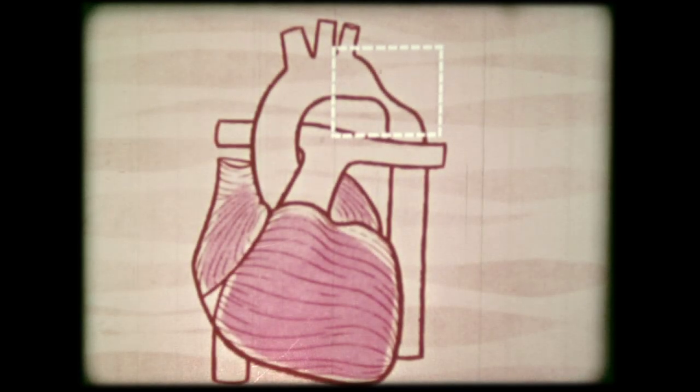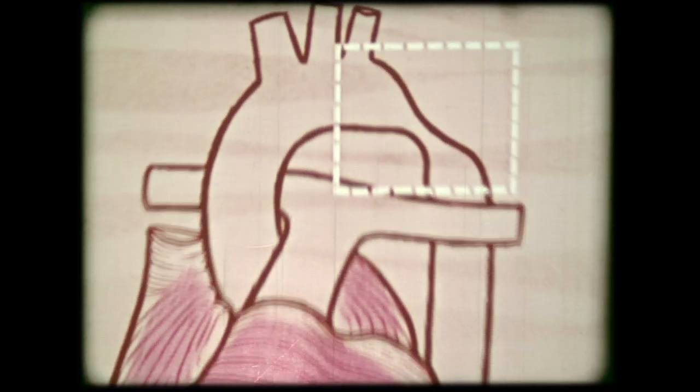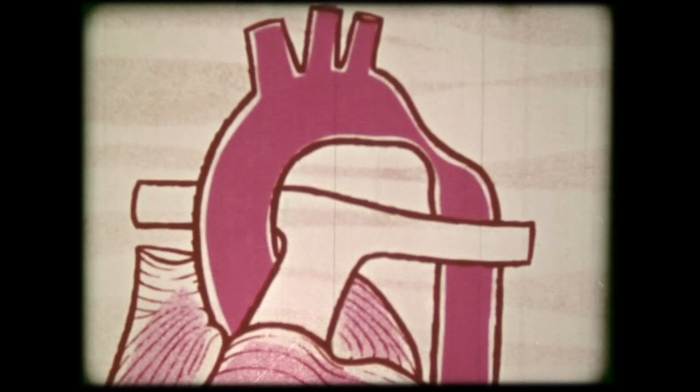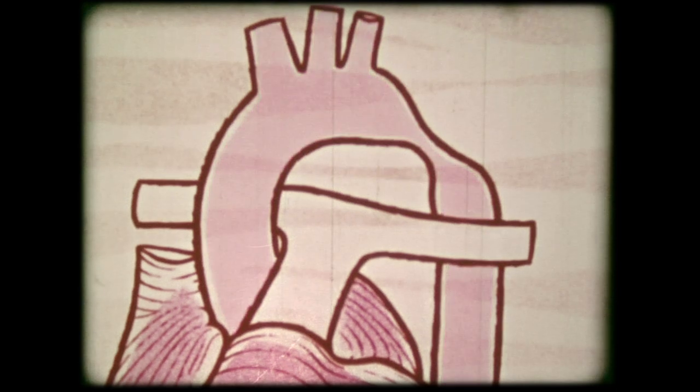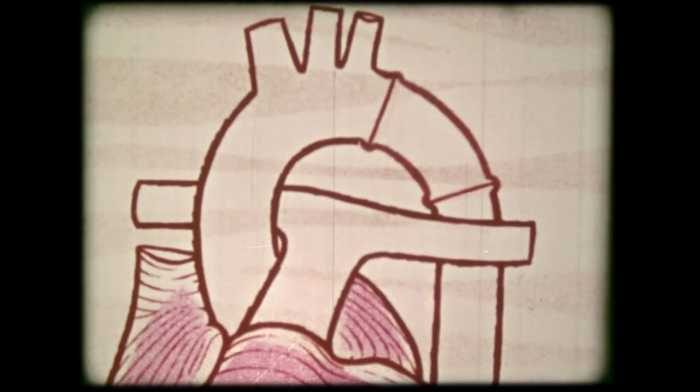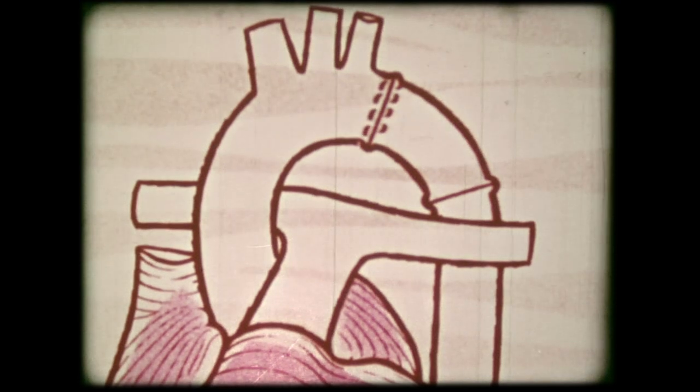Another serious imperfection that doctors have recently learned to repair is a narrowing of the aorta. Obviously, if the amount of blood to the tissues of the body is cut down considerably, the tissues will be starved. If the pinched section is fairly long, it is cut out and a portion of another blood vessel or a synthetic replacement is actually grafted in.